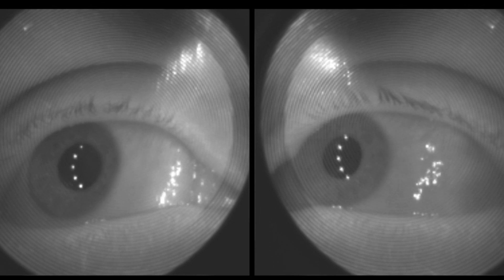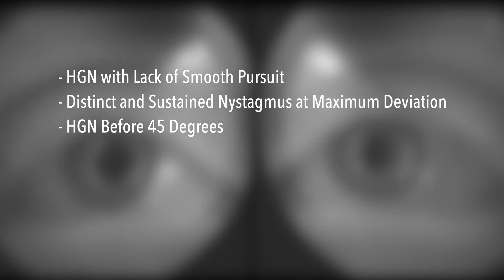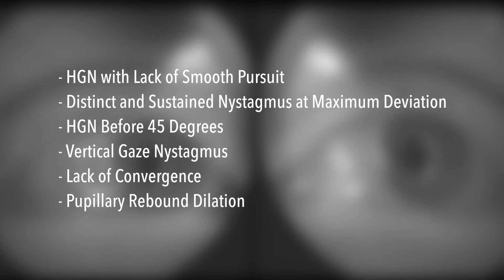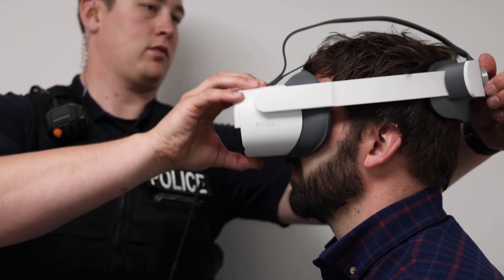Gaze automatically performs all the tests you need, including the horizontal gaze nystagmus test with lack of smooth pursuit, distinct and sustained nystagmus at maximum deviation, and HGN before 45 degrees. It also performs vertical gaze nystagmus, lack of convergence, and pupillary rebound dilation tests. Pupil size is precisely measured, so you'll never have to estimate again.